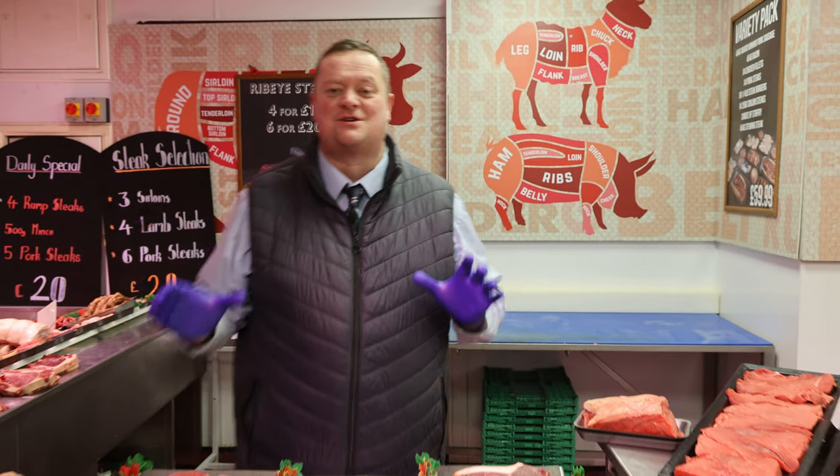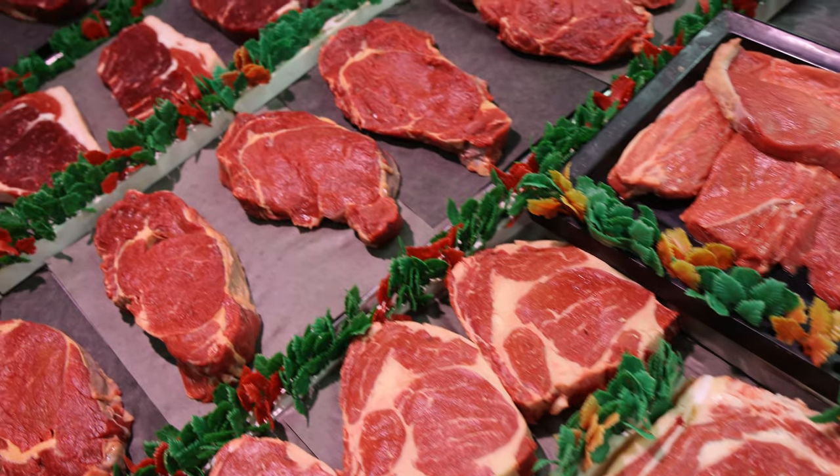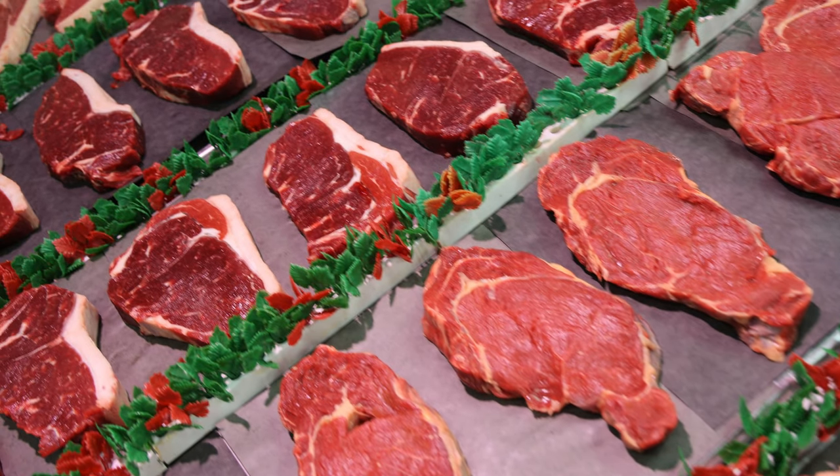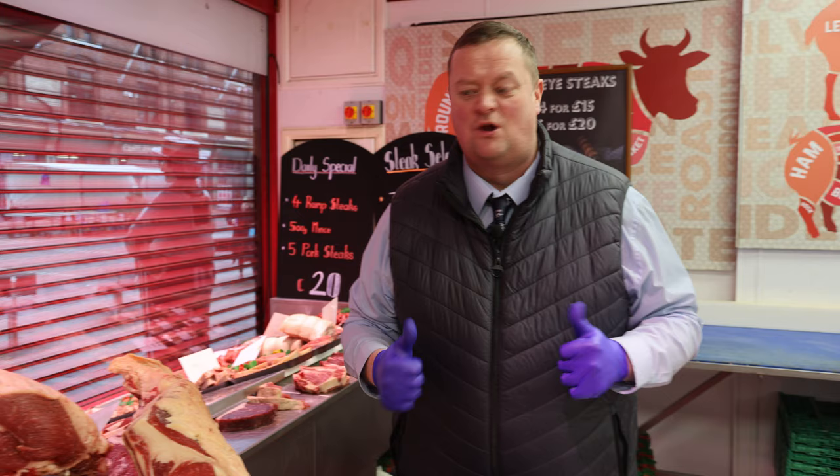Now then, how are you? Welcome to Super Sunday. We've got a great sale today. We've had an absolute diamond of a drop for us friends in Ireland. Hewitt's Meats, providers with quality.